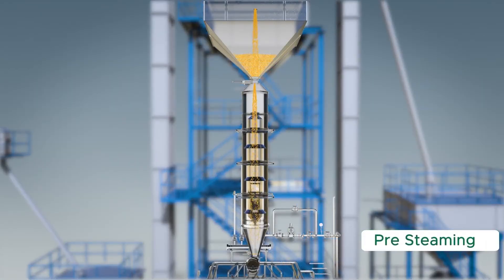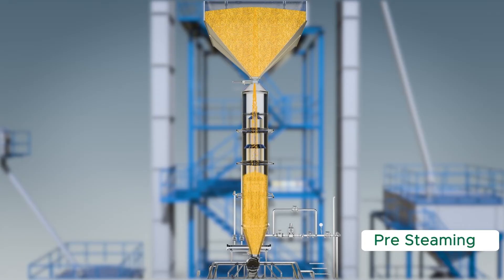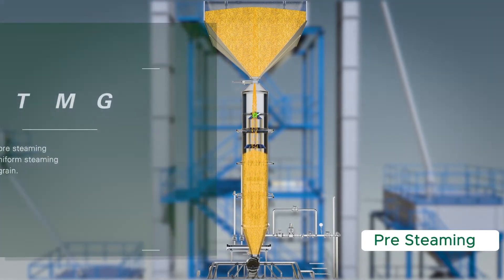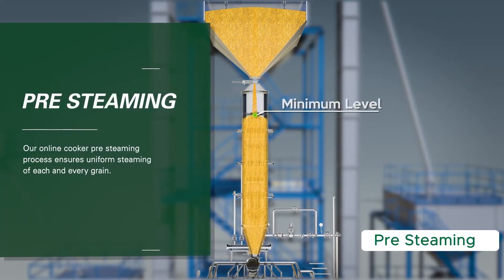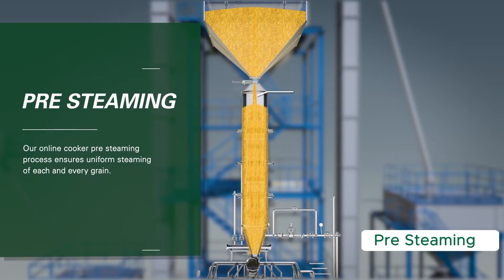Pre-steaming: The par-boiling process is carried out in two methods. One is hot water soaking. The second is by cold water soaking. The process depends on the customer needs and paddy quality.